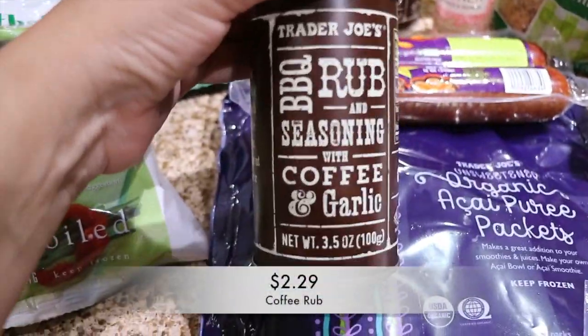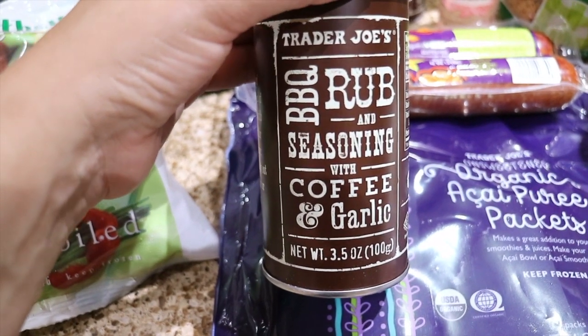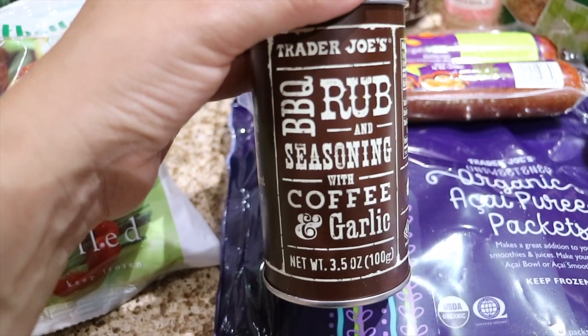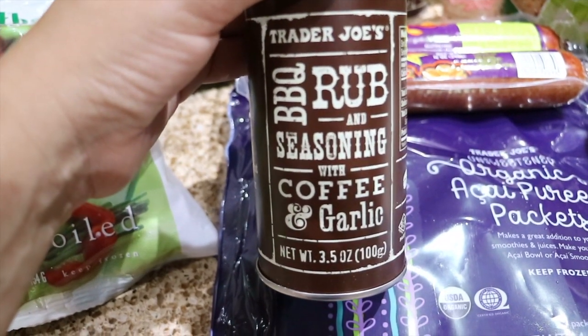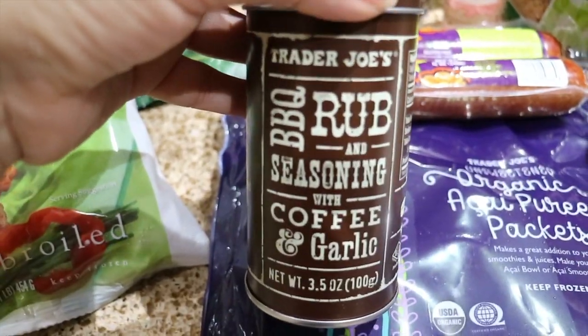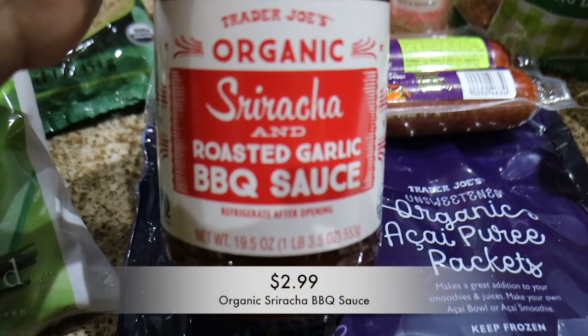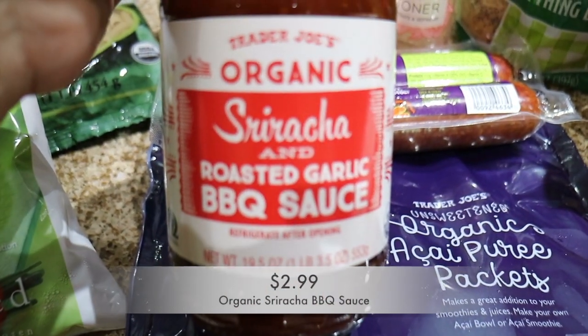These were my husband's request — he really liked the last one we bought. We used it on a brisket and it came out so amazing: not salty, had great flavor. So he asked me to get more. My son and my husband both love barbecue sauce, so I picked up a new barbecue sauce for them to try.